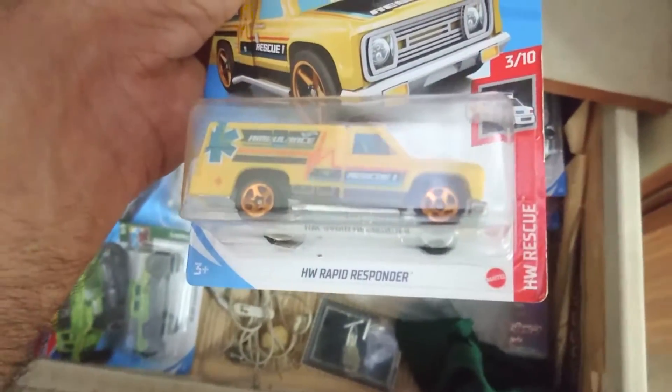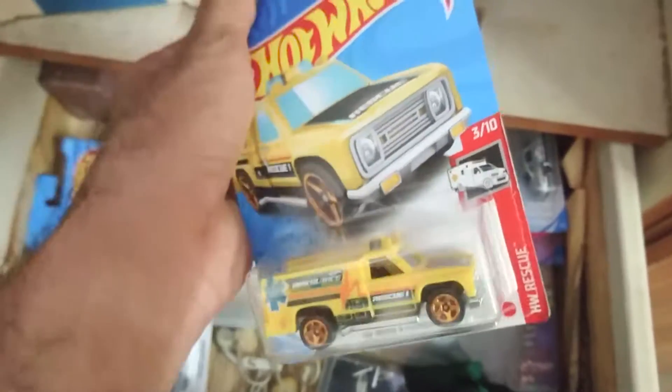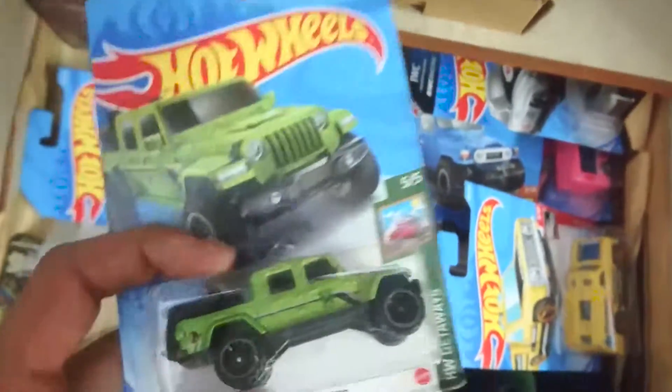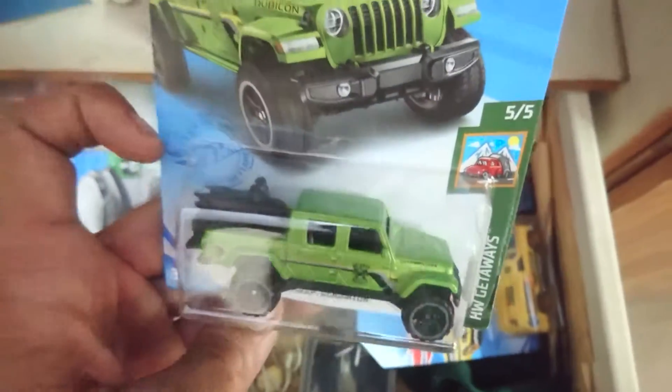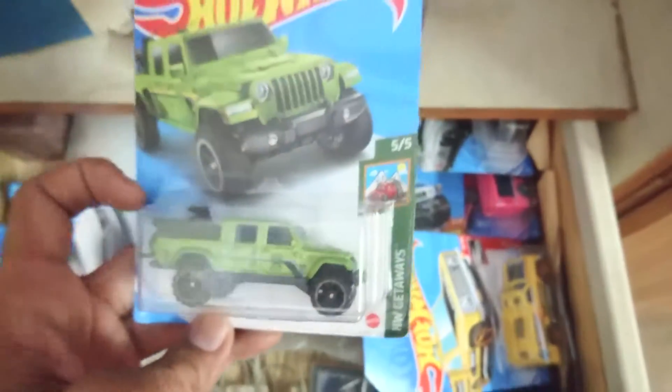What is this? HW Rapid Responder. That's nice. And this is the '20 Jeep Gladiator. Nice color!